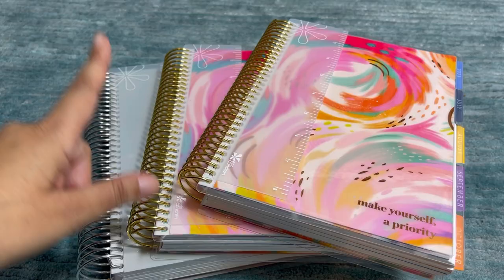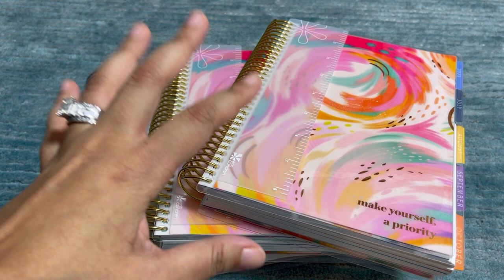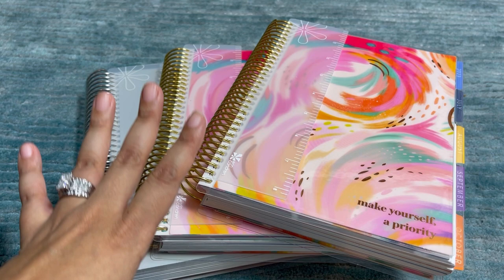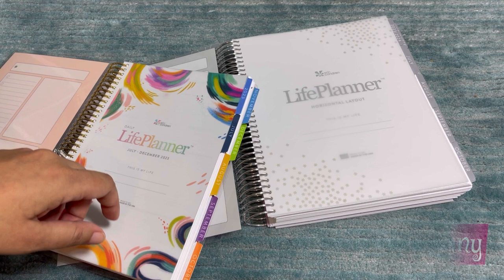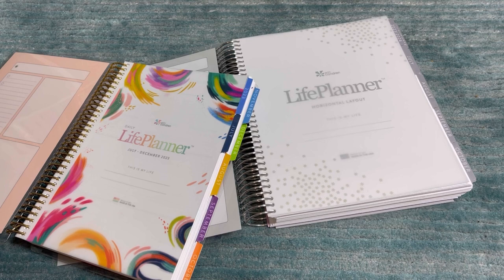It is planner season, and today I have the upcoming launch for Erin Condren. I have the Life Planner, the Daily Duo in the Inspire design, and the horizontal canvas in the 7x9 to show you, plus a ton of accessories, some of which are brand new. Thank you to Sam, Tori, and the EC team for sending a box my way in exchange for my honest review.